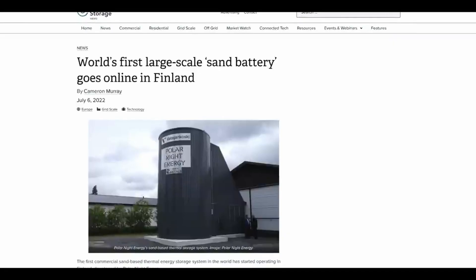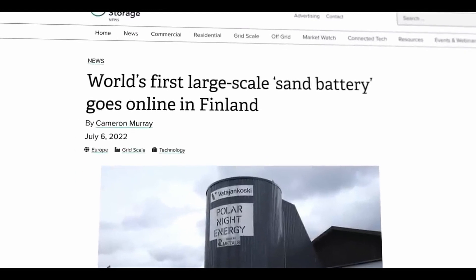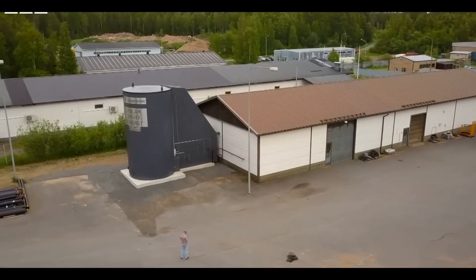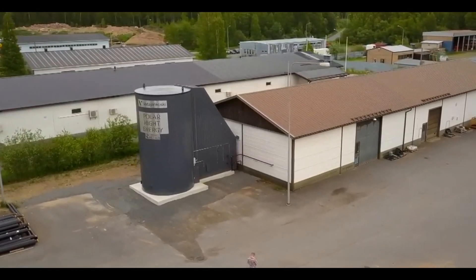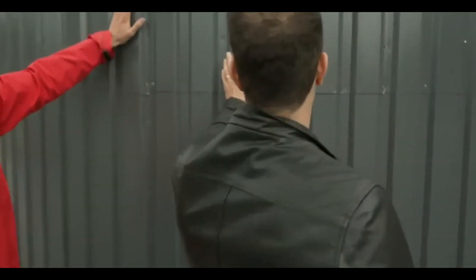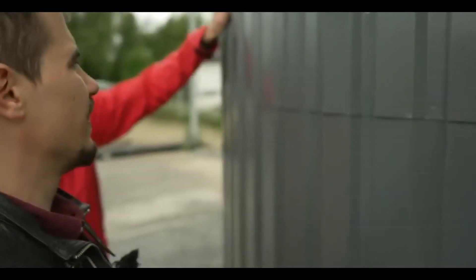Other countries are getting creative as well. In July of 2022, Finnish researchers had installed the world's first successfully working sand battery, which can store green power for months at a time. The developers say this could solve the problem of year-round supply, a major issue for green energy.